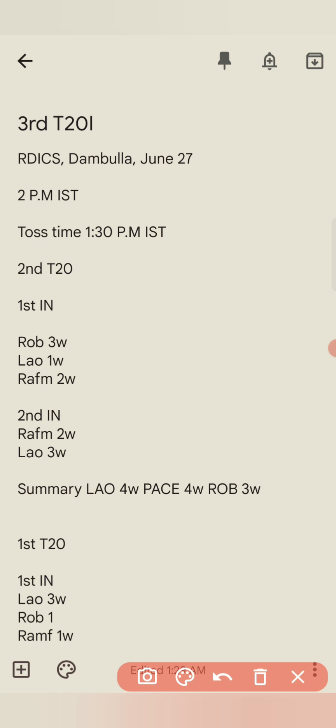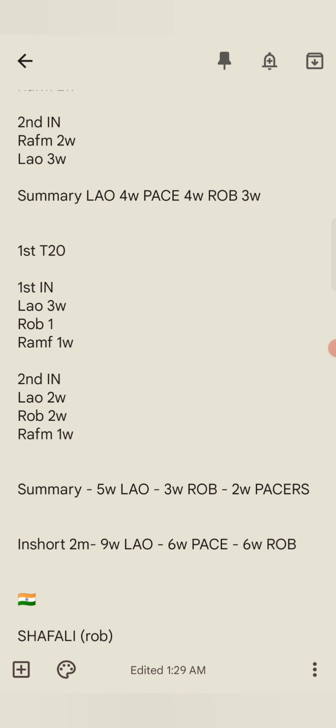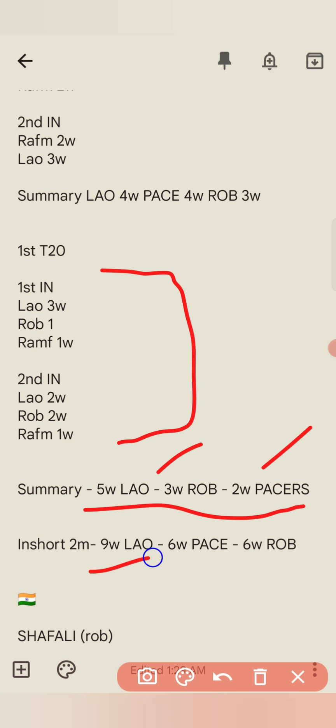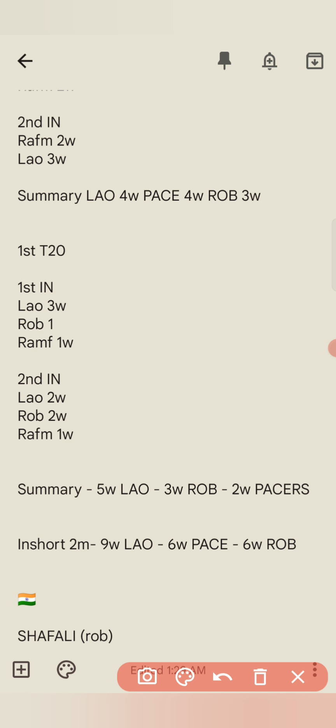So in the first match the pacers were also involved. In the second match it was similar — 5 wickets for left arm orthodox, 3 wickets for right arm, and 2 wickets for the pacers. That gives us 8 wickets for spinners. Combining both matches: 9 wickets for left arm orthodox spinners, 6 wickets for right arm off-break spinners, and only 6 wickets for the pacers — 15 wickets for spinners versus 6 for pacers.